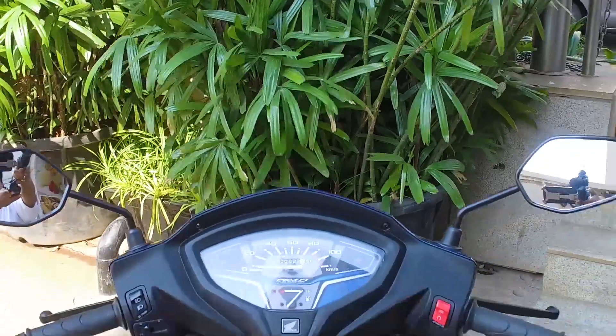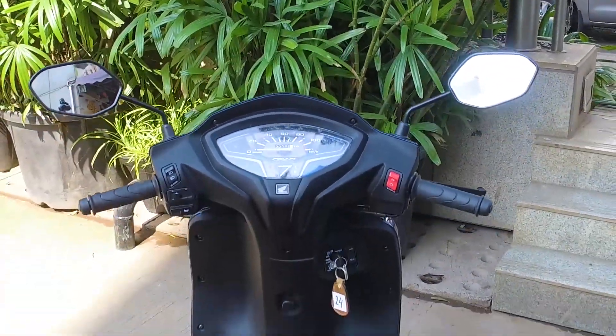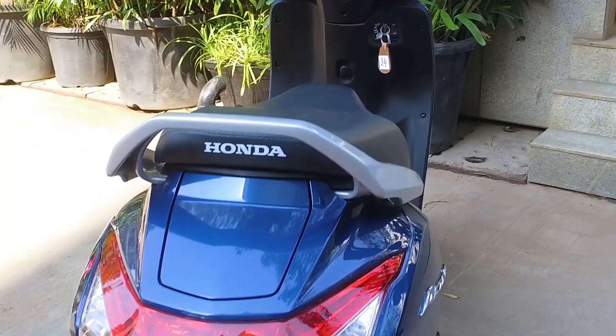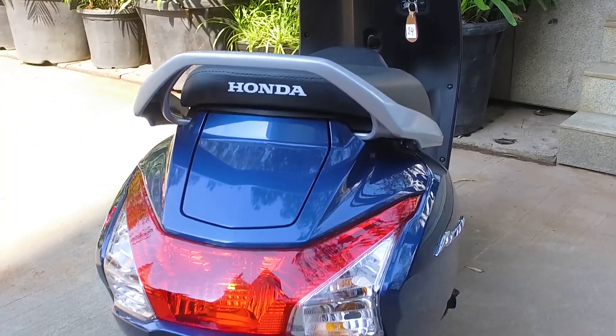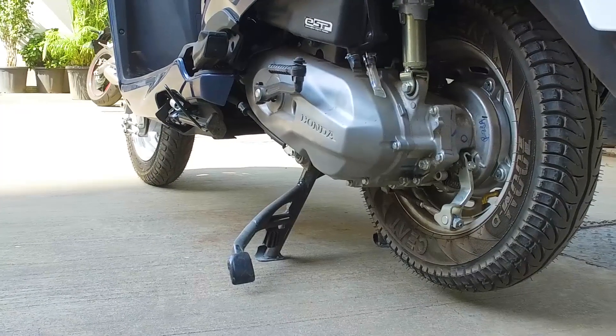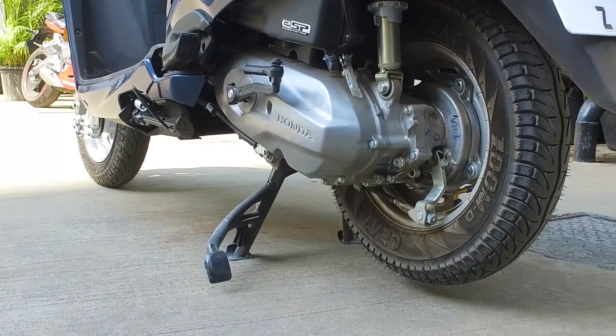Welcome to a new episode of ATR TV. We're here with the all-new Honda Activa 6G. As many of you would have guessed, this is the sixth generation of the very successful Honda Activa series of automatic scooters. The biggest change here is that this is the first BS6 compliant Honda Activa.